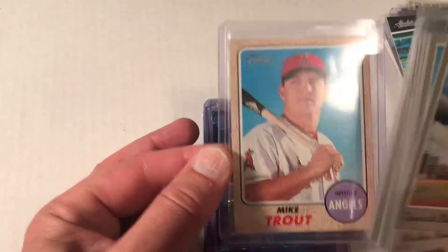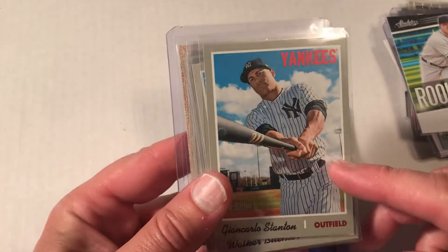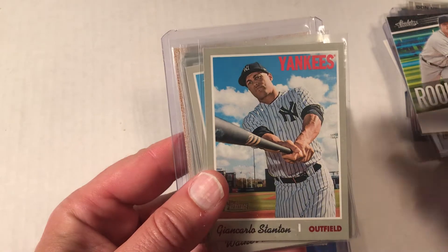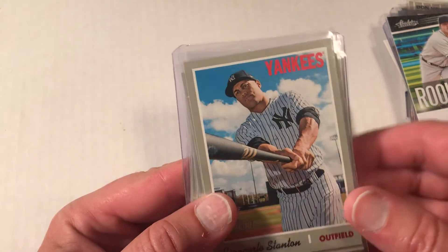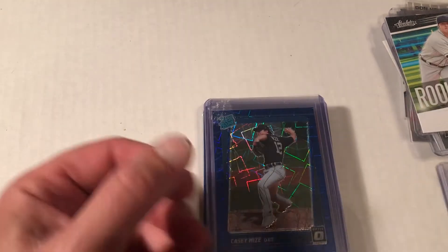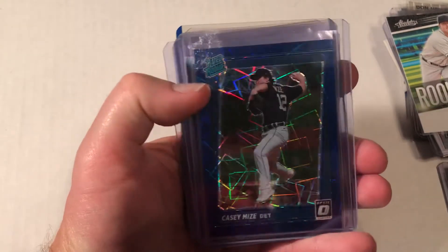He also had a 2019 Trout card but wanted $25 for it. After looking it up on eBay I was glad I passed, because that card's only worth about $15. Happy to get the other cards though.